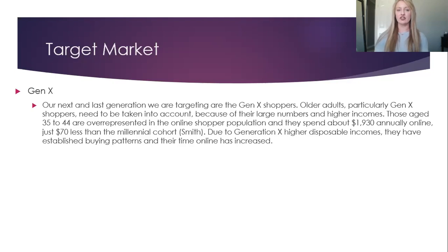Our next and last generation we're targeting are the Gen X shoppers. Older adults, particularly Gen X shoppers, need to be taken into account because of their large numbers and higher incomes. Those aged 35 to 44 are over-represented in the online shopper population and they spend about $1,930 annually online, just $70 less than the Millennial cohort. Due to Generation X's higher disposable incomes, they have established buying patterns and their time online has increased.